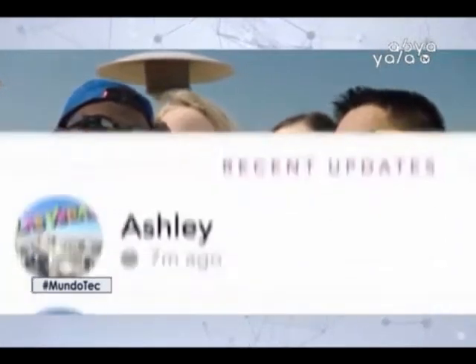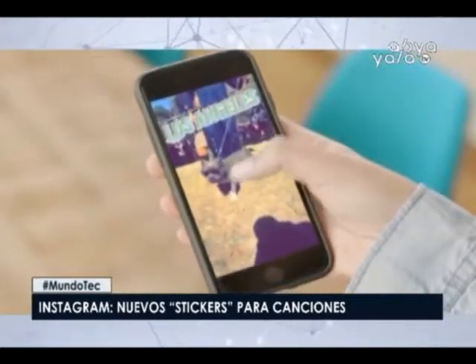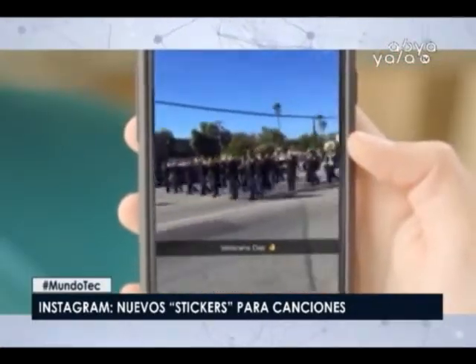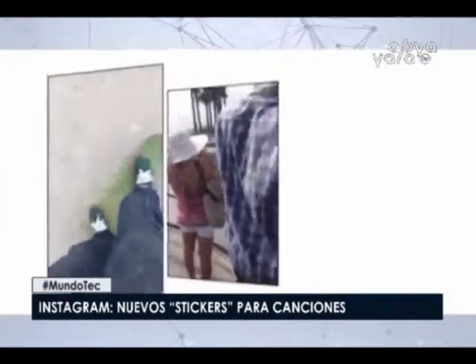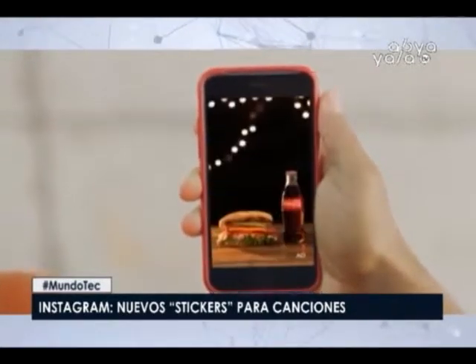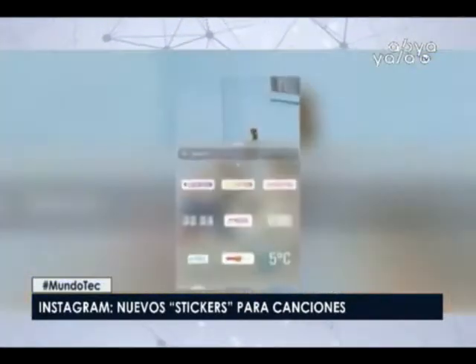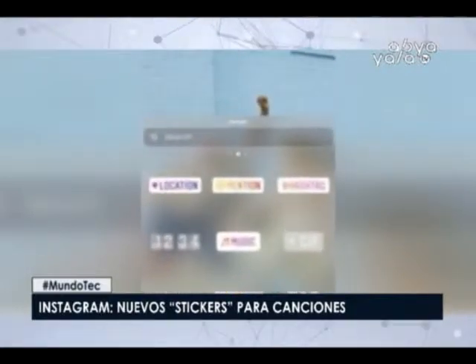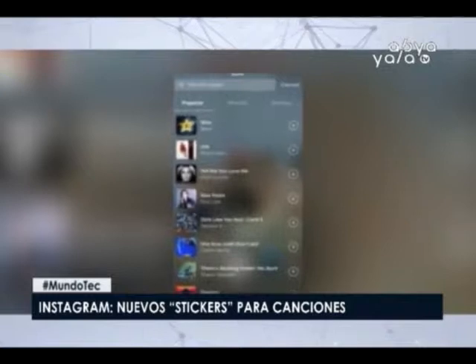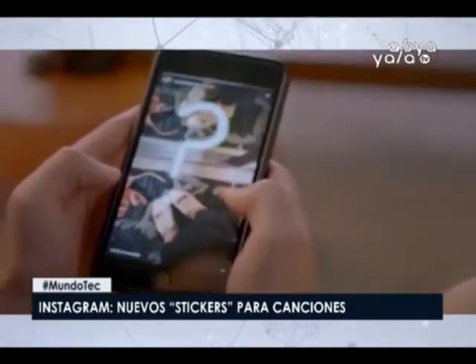Instagram está probando una nueva herramienta para sus Stories que permite añadir como stickers las letras de las canciones incluidas en una publicación. Según la experta Jean Monchon Wong, la aplicación está trabajando en un sistema en el que se vea un videoclip de una canción de fondo en la historia y vayan apareciendo las letras simultáneamente, como si de un karaoke se tratara. Ha mostrado un ejemplo a través de su cuenta de Twitter, con un videoclip de Rick Astley. Esta nueva herramienta se ha advertido en el código de la aplicación, aún en fase de desarrollo y sin fecha de disponibilidad.